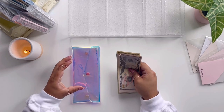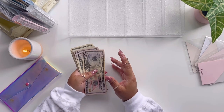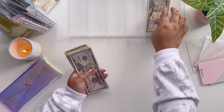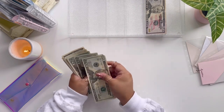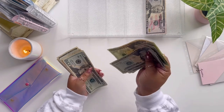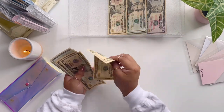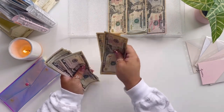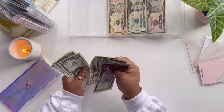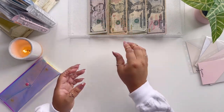This little pouch is linked on Amazon as a matching set for your cards. Let's count how much we are stuffing today for our savings challenges. We have $50, $100, $150, $170, $190, $210, $230, $250, $270, $290, $300... $310, $320, $330, $335, $340, $345, $350, $351, $352, $353, $354, $355, $356, $357, $358. So, $358.